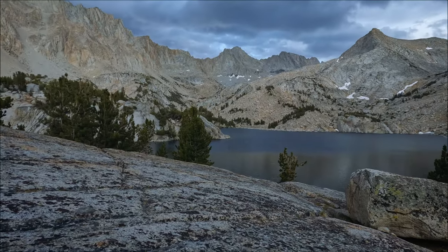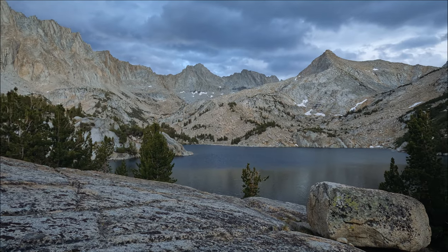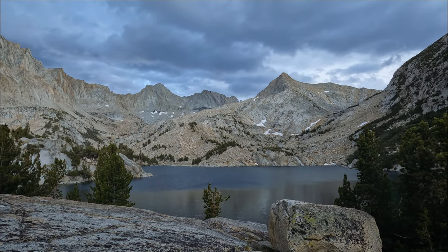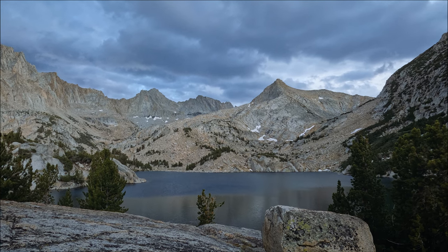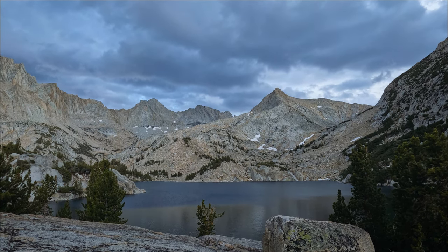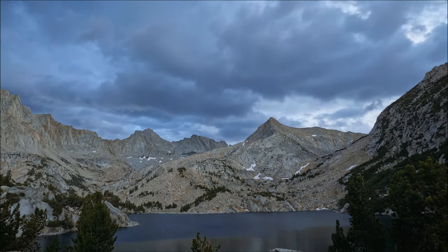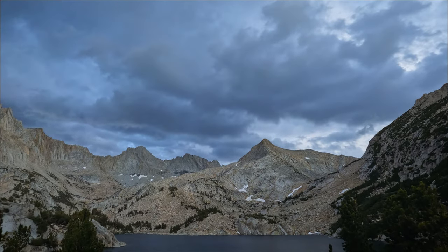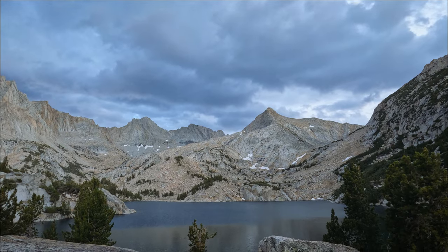Here's our dinner with a view — very dramatic lake right now. It's supposed to rain tonight so it's no surprise all the clouds are moving in. Without clouds it got dark soon and we went to bed shortly after dinner.